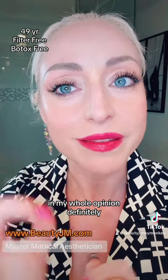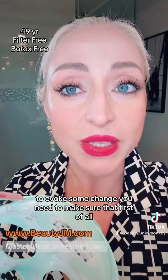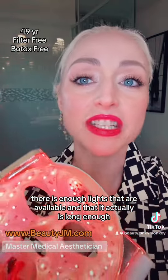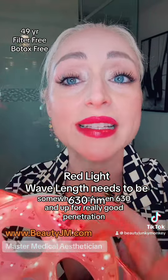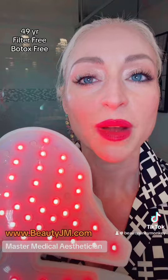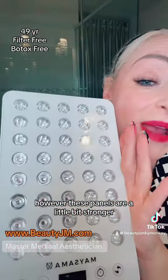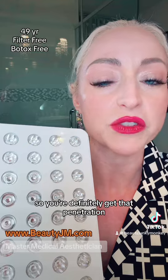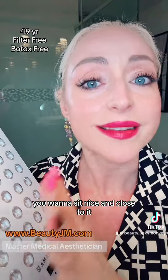Red light therapy, in my humble opinion, definitely works. For the red light therapy to actually penetrate deep enough into the skin to evoke some change, you need to make sure that there's enough lights available and that the wavelength is long enough. You want to make sure that your red light therapy has a nanometer reading somewhere between 630 and up for really good penetration. Red light therapy works best when it is directly on the skin. These panels are a little bit stronger — this one typically goes to 660 nanometers, so you definitely get that penetration. It also has some other features which I will explain in another video, but these are effective. You want to sit nice and close to it.